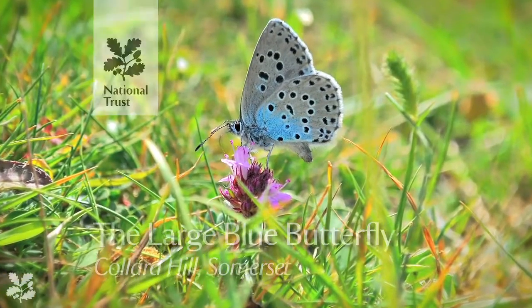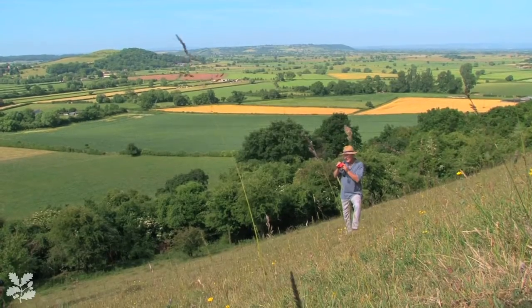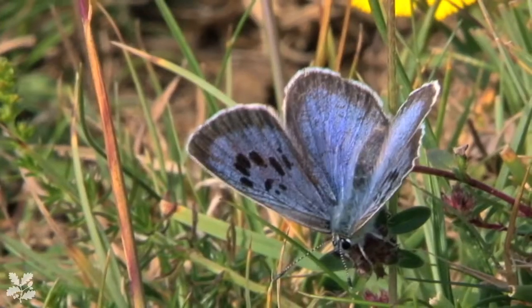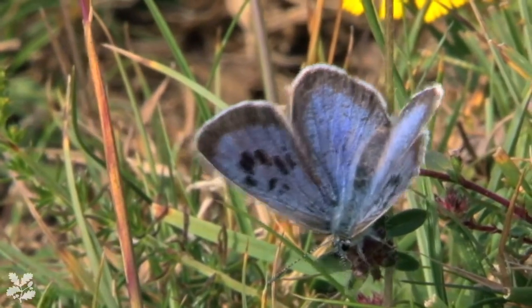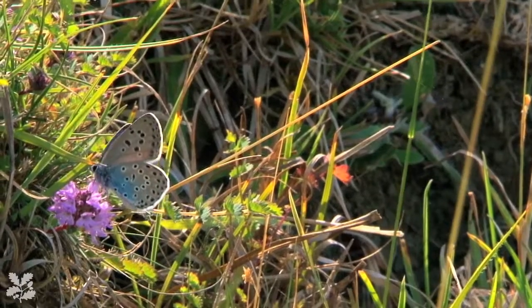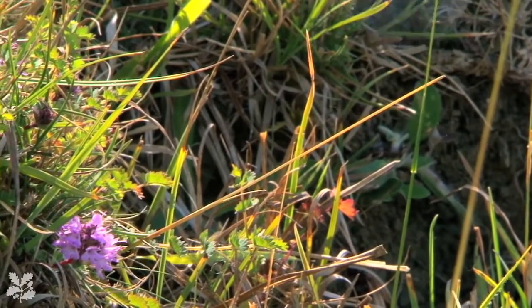The large blue was always rare and elusive and assiduously sought after by the old collector, so it was always a great find. But efforts to conserve it actually date back to the 1920s. And indeed the National Trust has long been involved in its efforts to conserve it because we own an awful lot of its former sites.